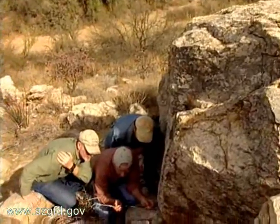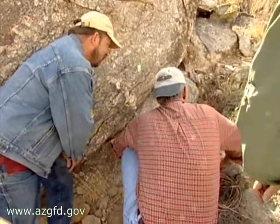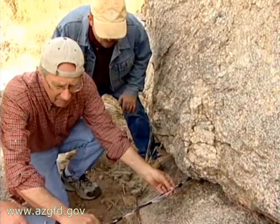That's worth the whole trip, just to see that one. You gotta wonder what brings grown men out into the desert on a weekend just to huddle around a rock. Easy guys, easy guys.